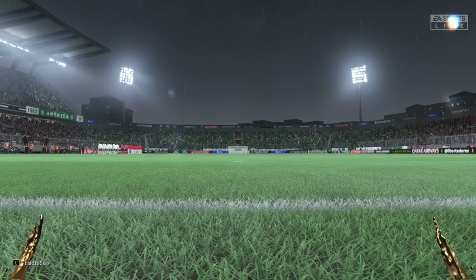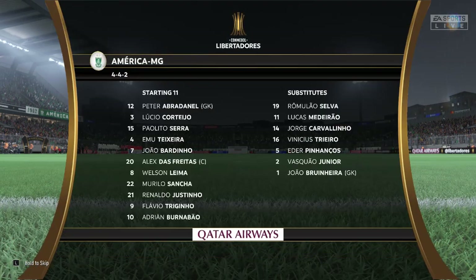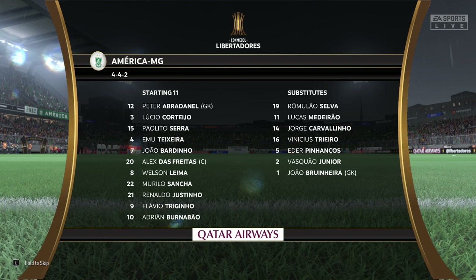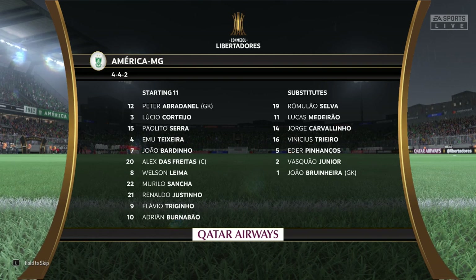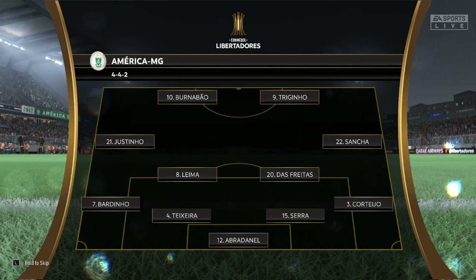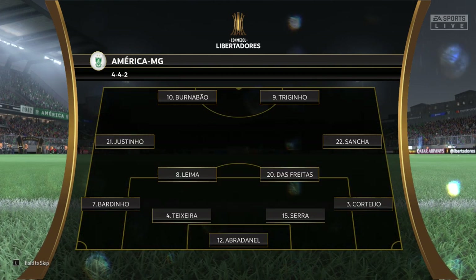And this is how the hosts will begin the game today. It's the basic 4-4-2 formation, but played well it can be really effective. Key to its success are the wide midfield players. They have to be fit, they need to be able to run with the ball, and they need to double up with their fullbacks. It's a really tough role for them.